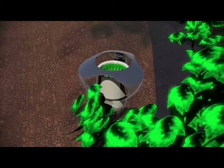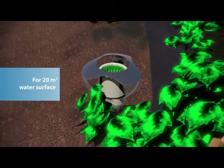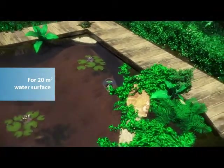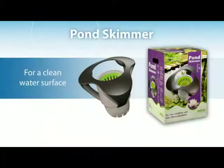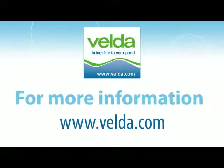The Pond Skimmer allows you to easily clean some 20 square metres of pond water. The Velder Pond Skimmer provides a clean pond water surface. For more information, visit Velder.com.